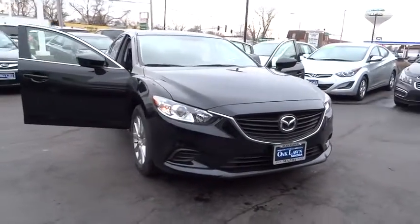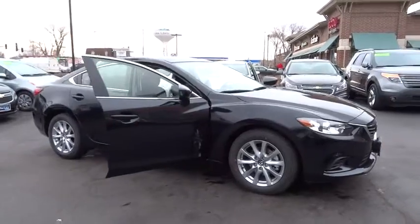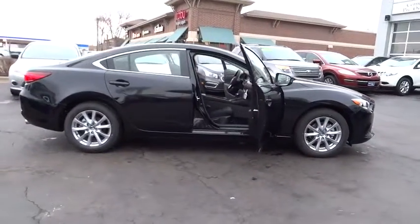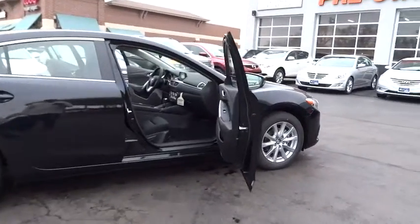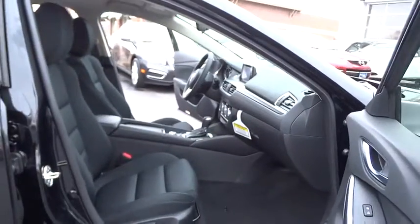2016 Mazda 6. Exceptionally stylish and fun to drive, the Mazda 6 has quality, dependability, and reliability at the heart of its design. This acclaimed sports sedan appeals to your senses and your wallet. This vehicle has less than 100 miles.